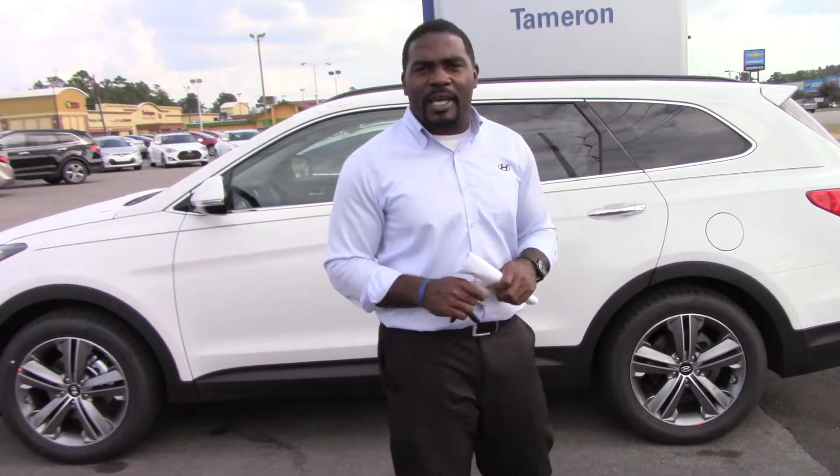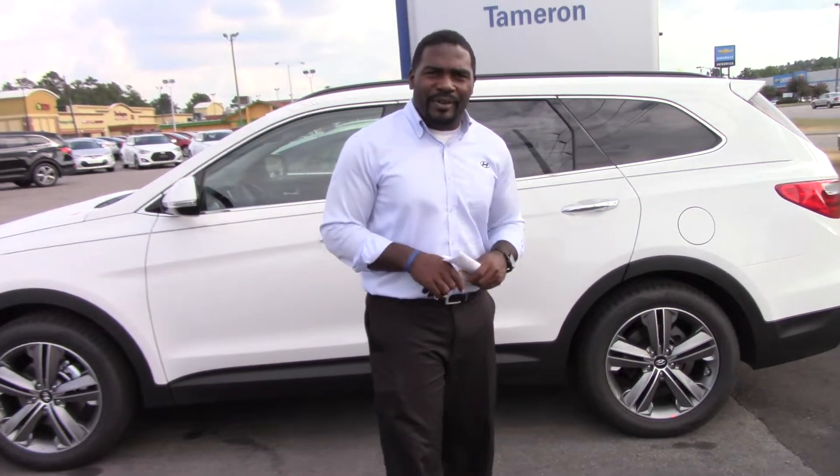So give me a call. Jay Johnson, Tamron Hyundai, 205-380-6250. Thank you.